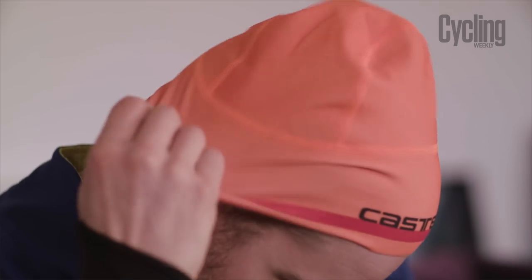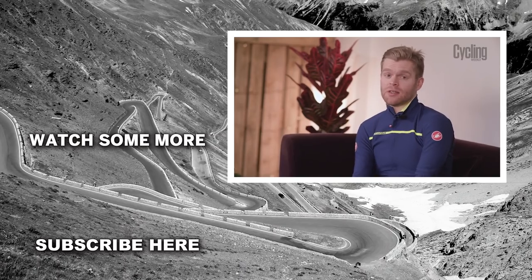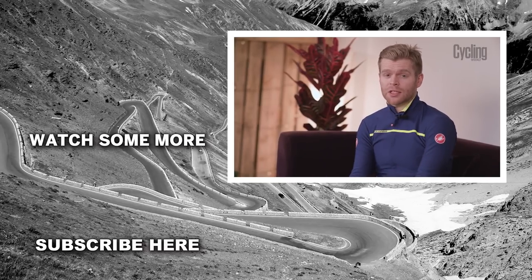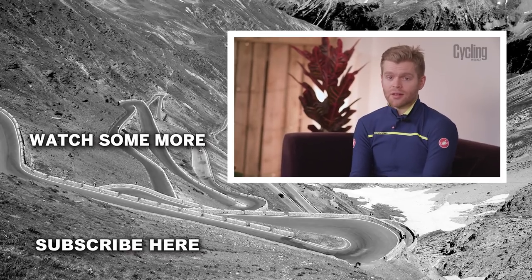Cycling caps are also perfect for posing at your favourite cafe stop as well. So there you have it — that was our list of essential kit for riding in bad weather, but it's not an exhaustive list. If you've got suggestions that you think might be useful to others, please suggest them in the comments section below. If you like this video, then why not subscribe to the Cycling Weekly channel. See you later.